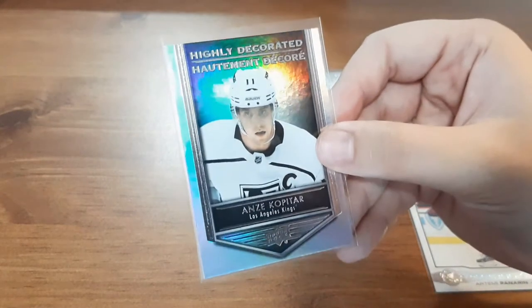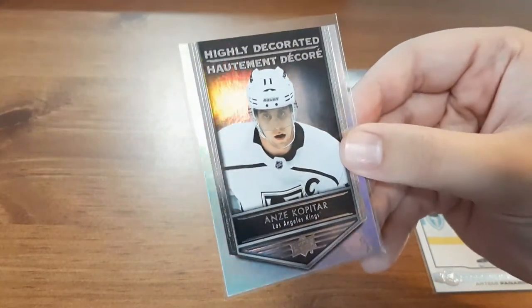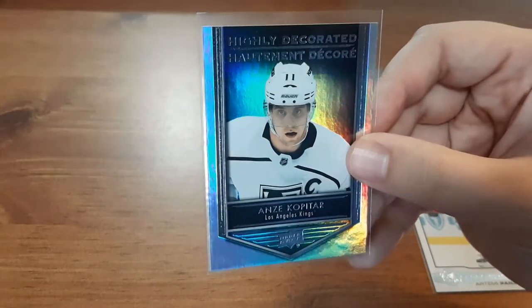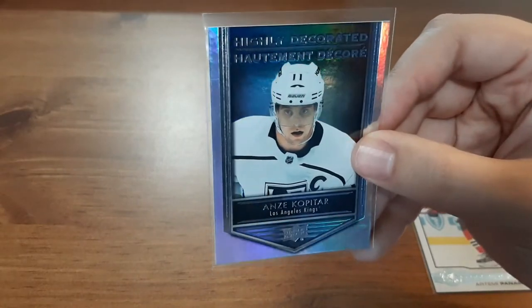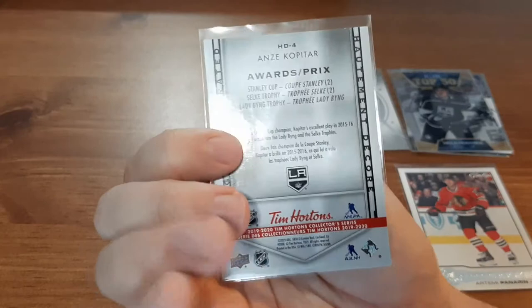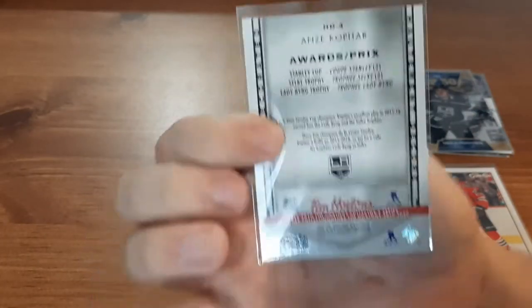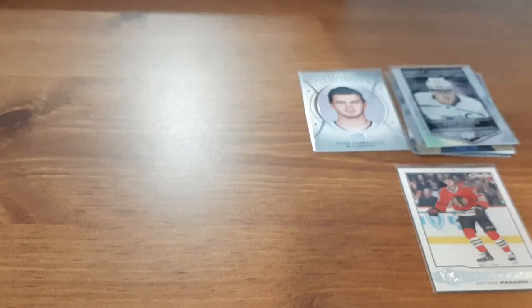Next up we have a Highly Decorated Kopitar — I can't tell if it's foil, but it looks like it's rainbow foil. It's a Tim Hortons card, so I'm not 100% sure. I'm going to have to look this one up — I don't usually get many Tim Hortons cards.